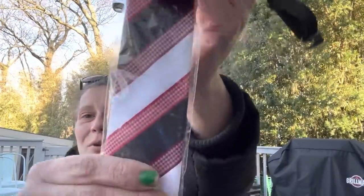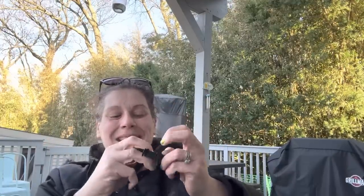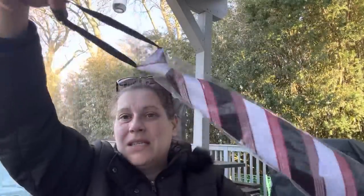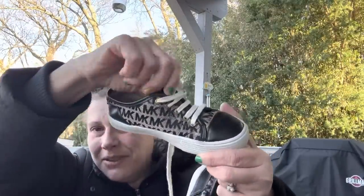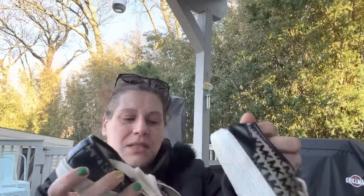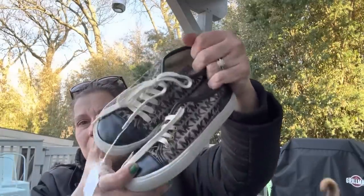Then I got a clip-on tie for little man for 50 cents — Easter's coming, we go to midnight mass, and he hasn't worn a tie in so long. This one looked like a perfect length and it's brand new. Then I found size 13 Michael Kors little slip-on shoes for $3.00 — I thought they'd be cute for the summer.